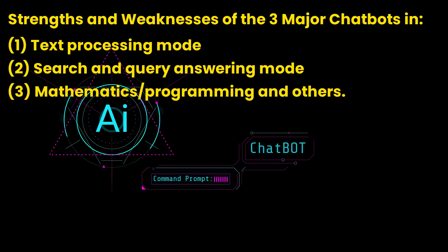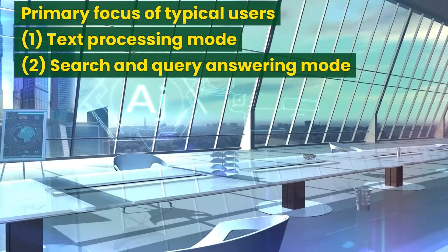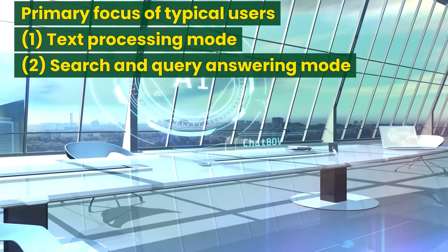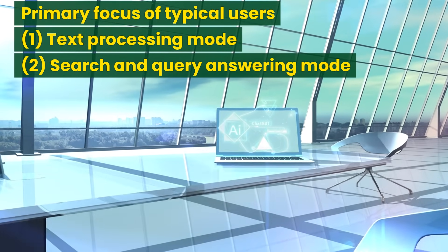Strengths and weaknesses of the three major chatbots. AI chatbots have many capabilities, but they can be largely categorized into three modes of application: 1. Text processing mode, 2. Search and query answering mode, and 3. Mathematics, programming, and others. For most users, the primary focus is on the first two modes. We will focus on reviewing the three AI chatbots based on their text processing and query answering capabilities.